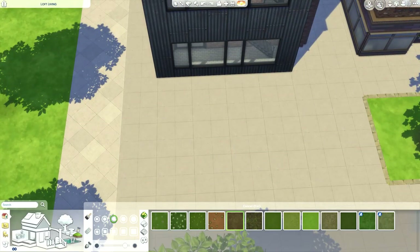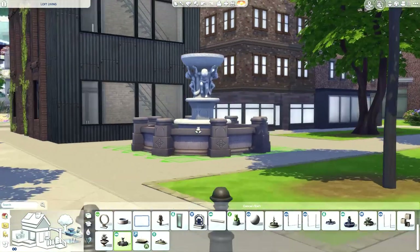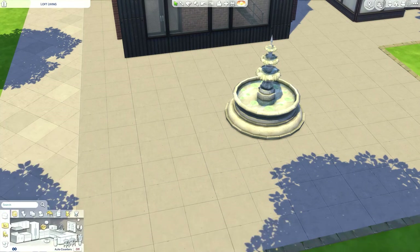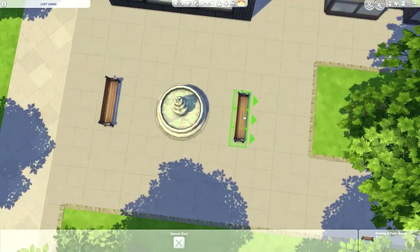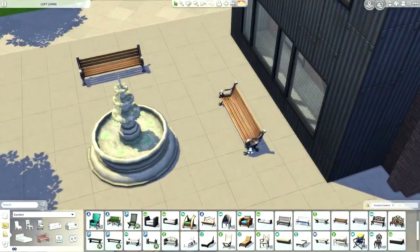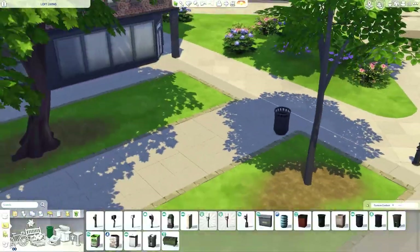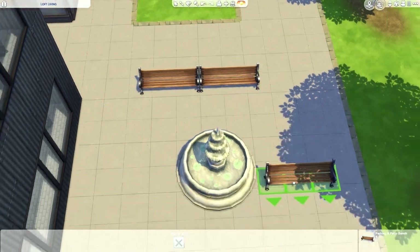I thought it looked really cute and it kind of fit in with this world. I was struggling to find a fountain for here - we haven't really got any nice-looking fountains in The Sims 4. They're all a bit garish and cartoonish. This was the best out of a bad bunch. I would love to have had a modern-esque fountain at the back, but I could have made one - mother just didn't have the time.